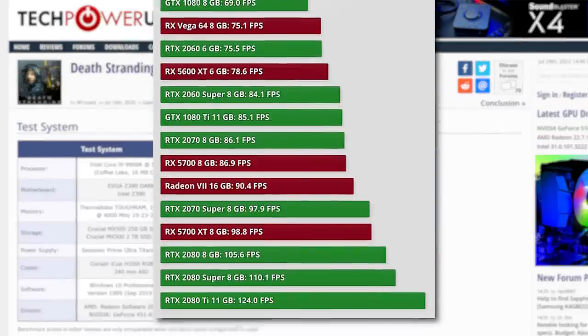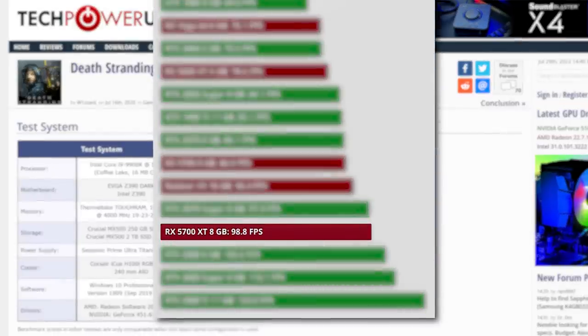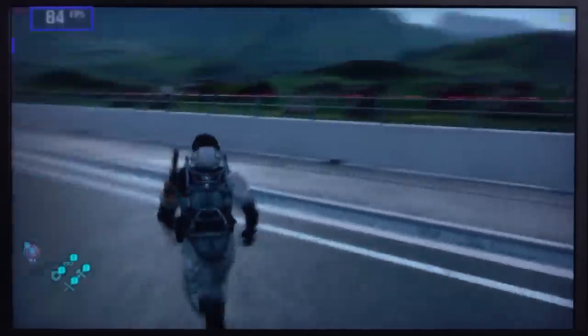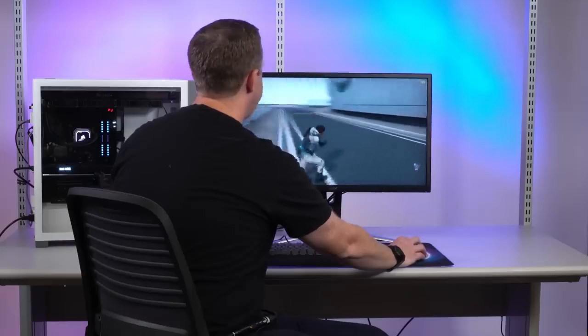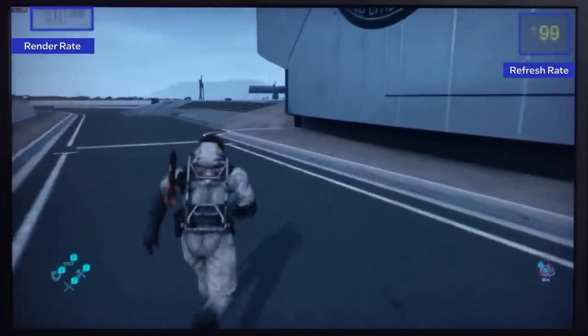If we compare that, it looks to be around the 5700 XT level. Of course, we don't have all the variables like the CPU or even the settings in the game, just that it's 1440p. But regardless, it's not looking bad.